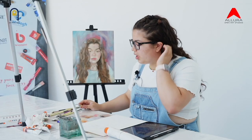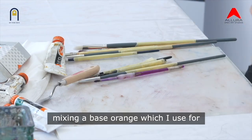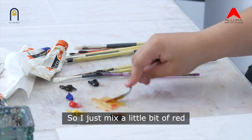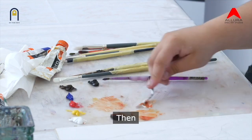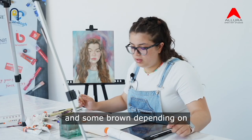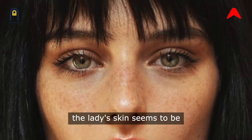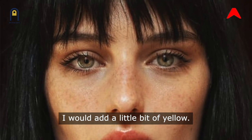Now to start with the skin tones, I'll start off by mixing a base orange, which I use for all the skin tones I create. I just mix a little bit of red with a little bit of yellow to get this orange. Then I add some white and some brown depending on the skin tone I'm creating. Since on the reference photo the lady's skin seems to be quite on the yellow side, I would add a little bit of yellow.